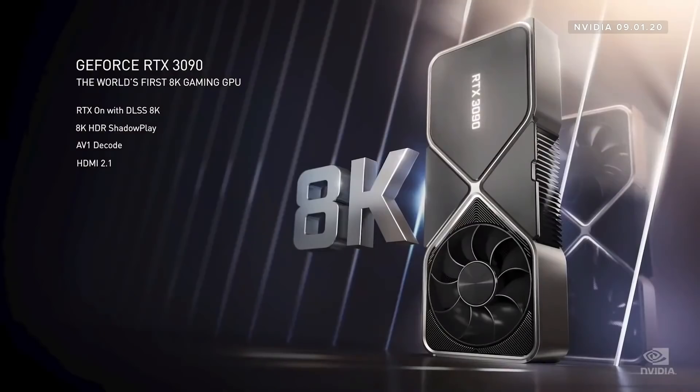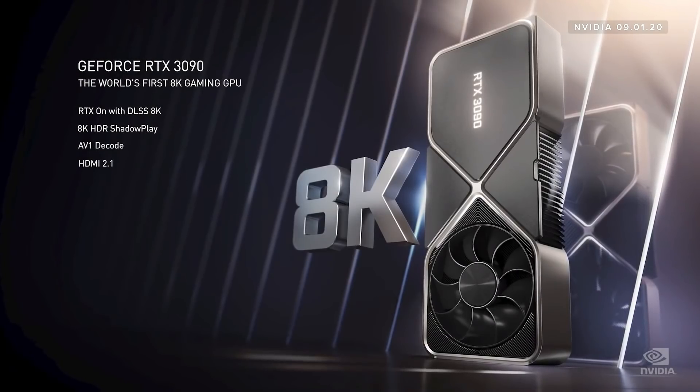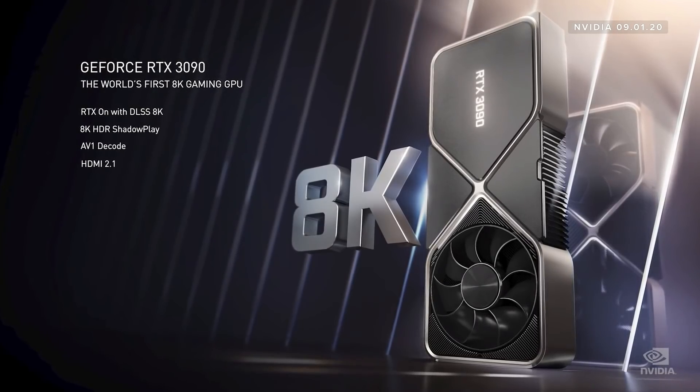But there's more. The 3090 is so big that for the very first time, we can play games at 60 frames per second in 8K. This is insane. Because it's impossible to show you what it looks like on the stream, we invited some friends to check it out. Roll the clip.